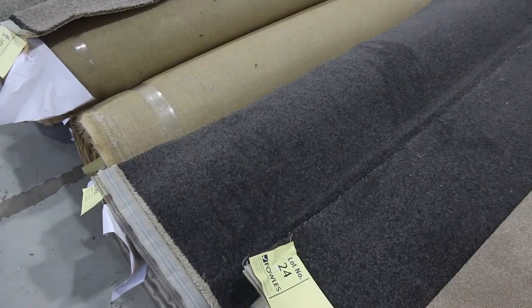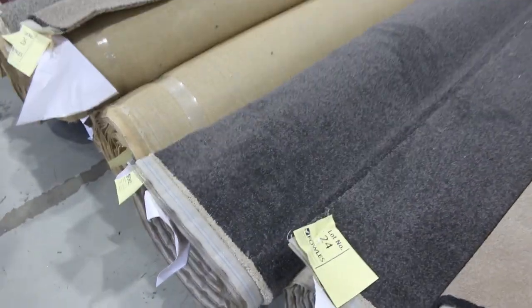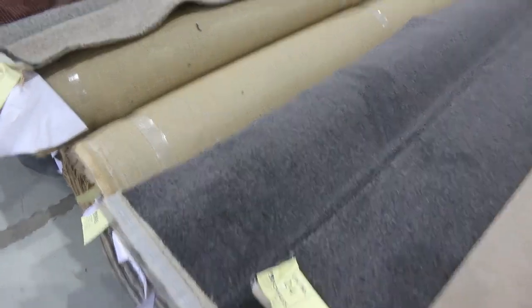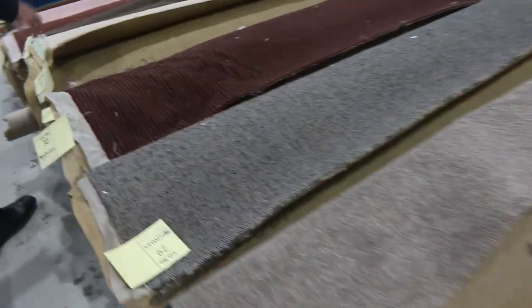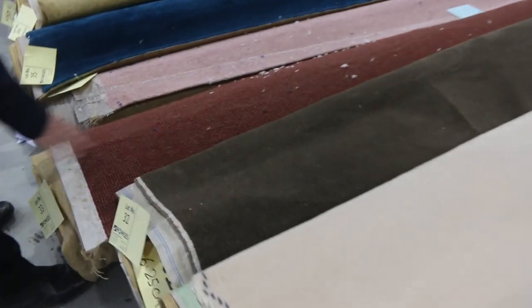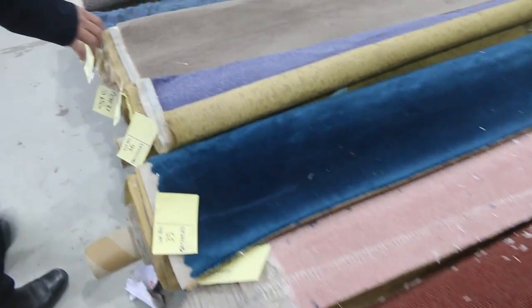Moving through, more grays — have a look at these twist piles in various roll sizes. Lot number 25 is 9.8 meters, with smaller room-sized lots as well. Then we've got some nice wool commercial grade carpets in loop piles — these ones would normally retail anywhere up to about $200 a meter, but they'll be going out the door from as low as $30.